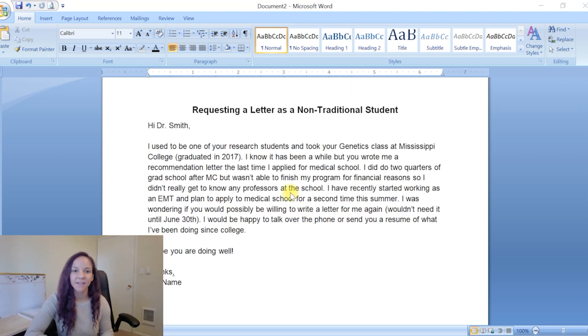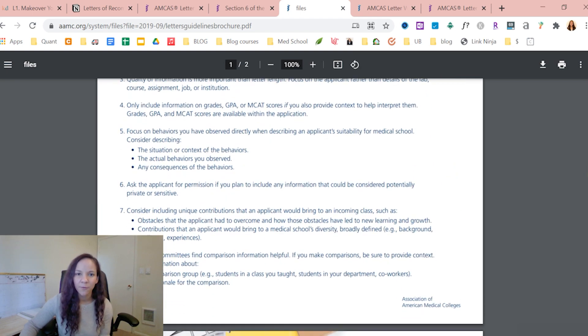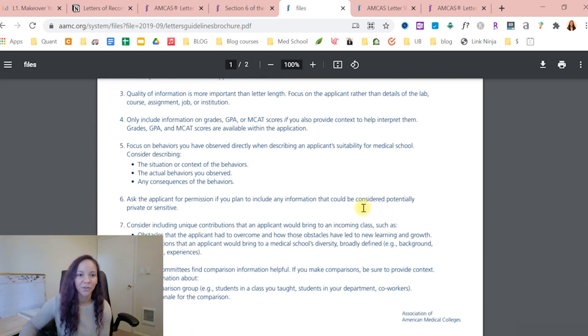So you've asked your professor for a letter, they said yes, and you may need to send them your resume/CV and/or your personal statement. There are two more things you might also send them. First is your letter request form — this is relevant for AMCAS for applying to MD schools. Also, if somebody has never written a letter for a medical school applicant, I send them guidelines for what to include. I don't send this to science professors because they write letters all the time and they know what to do, but for someone like my work experience contact who has probably never written a letter like this, it's really helpful.